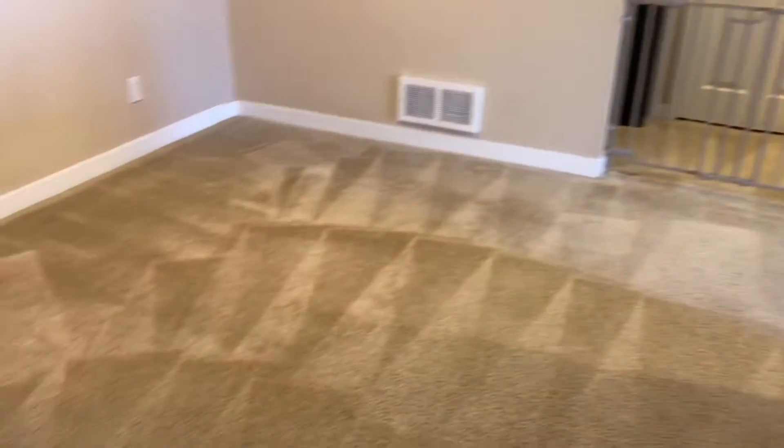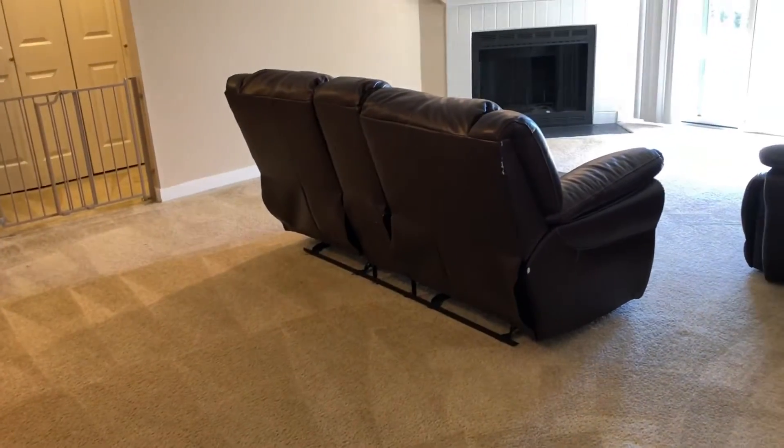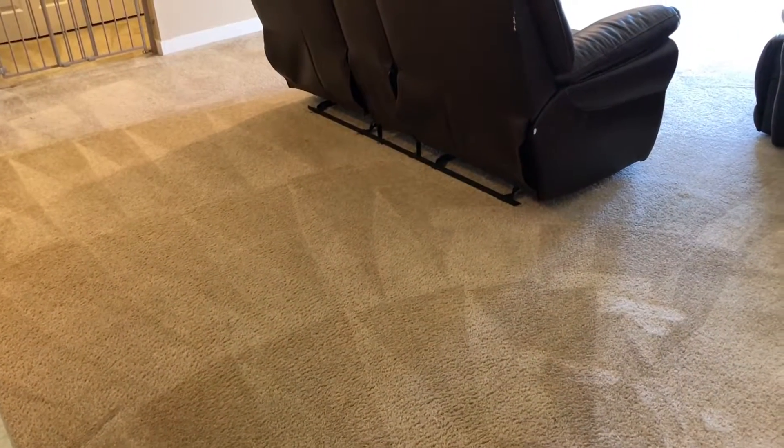Spots in the living room — gone. Everything looks fantastic. Right here out the door, there's the entry. Another five-star job in the books. Thanks for watching.